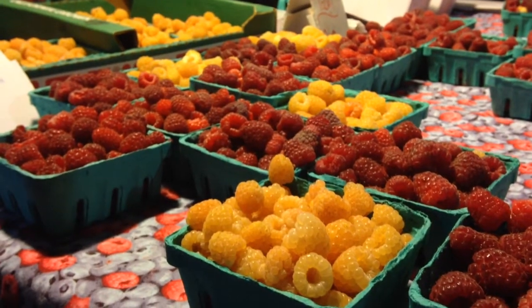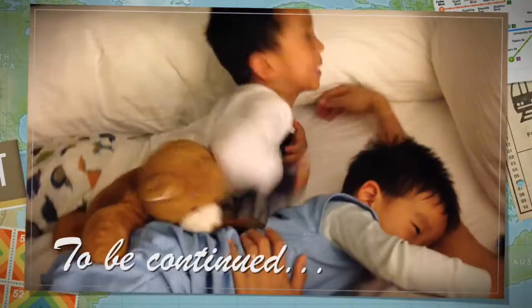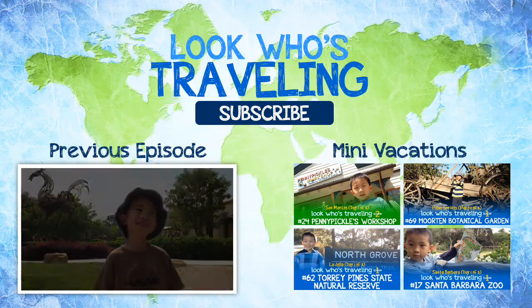I've never seen yellow raspberries before. I had so much fun at the San Luis Obispo Farmer's Market. Stay tuned for part six. Please hit the subscribe button so you won't miss a video. Also check us out on Facebook, Instagram, and Pinterest.